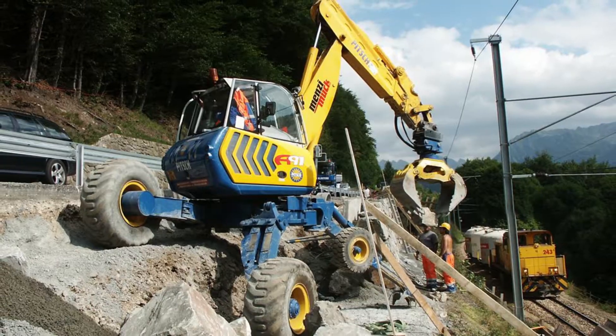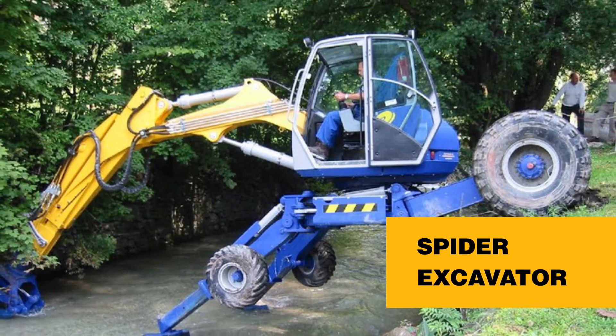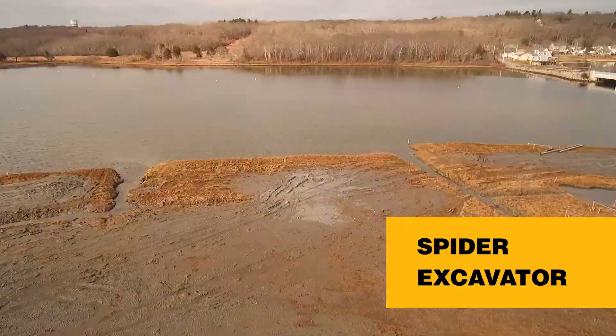There are also specialized excavators like the spider excavator, which is designed for specialized situations that require the excavator to maneuver on extremely steep hillsides and the most challenging of terrains.